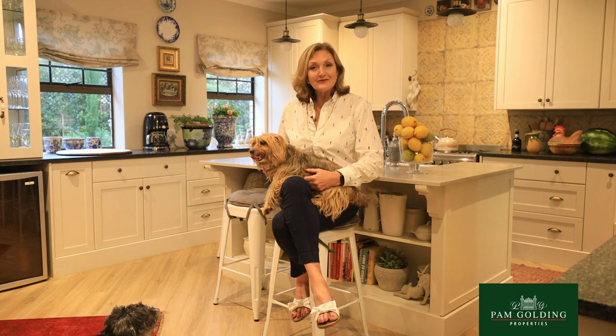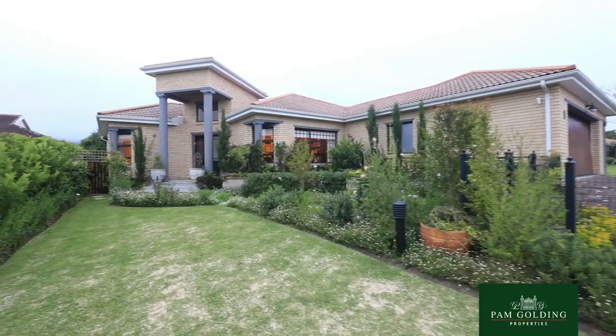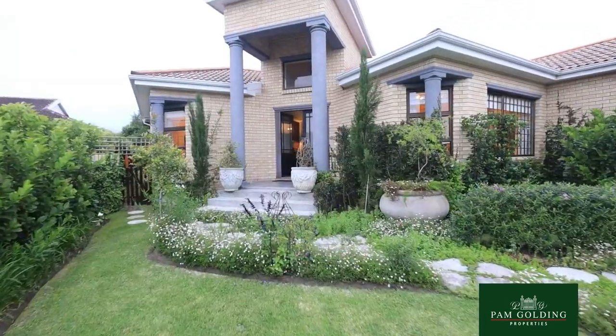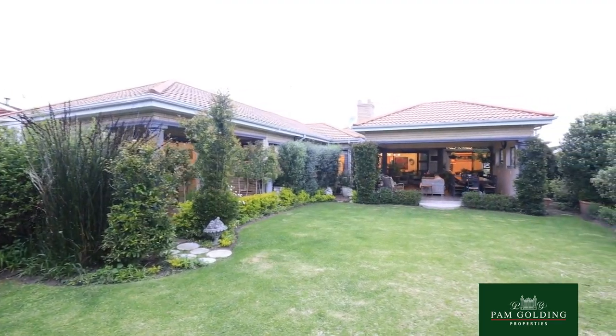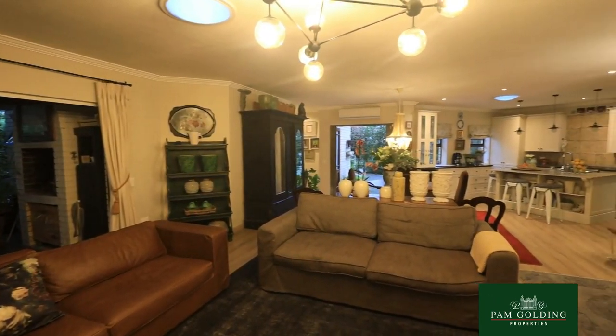I am Tully Barnard from Palm Golding Properties in George. We're very proud to present this home in Campus Drift. It's one of the older established areas with tall trees and lots of green shrubs, very close to the forest and the mountains.